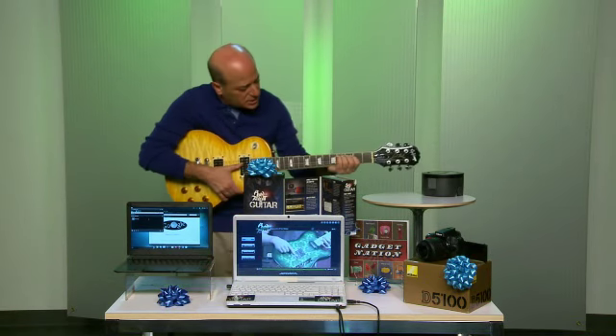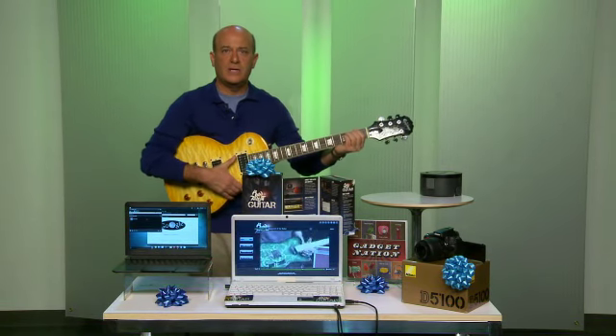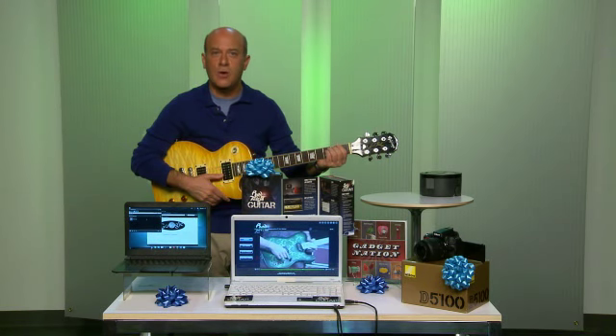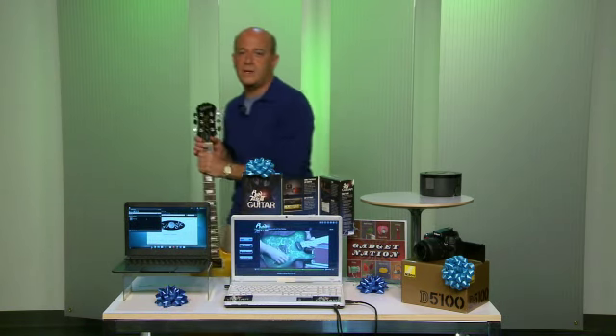I have never played guitar before in my life, but look at this — this is what I've learned. That's a real D chord. And yes, I am available for weddings and bar mitzvahs.